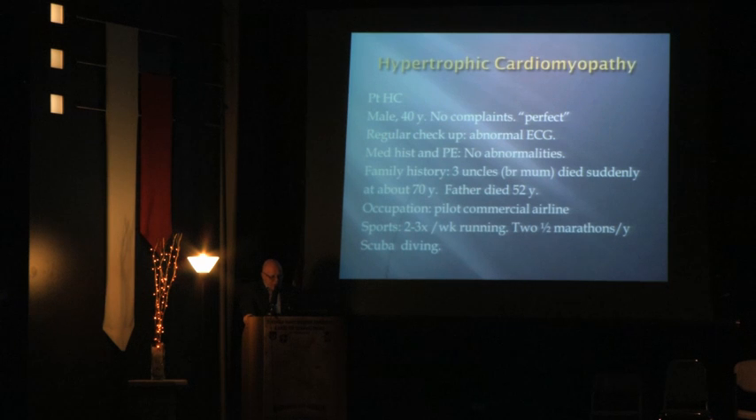Let me introduce Mr. HC — a 40-year-old male with no complaints who feels perfect. You see him for a regular checkup and find an abnormal EKG. Previous years' ECGs were borderline and an echo was not very clear. Medical history and physical examination are normal. His family history reveals three maternal uncles who died suddenly at around age 70, and his father died at age 52.